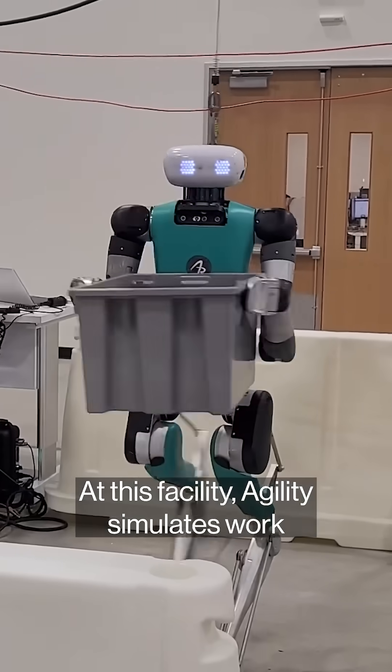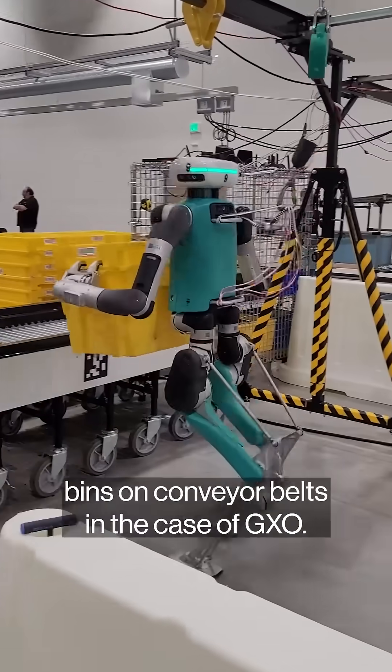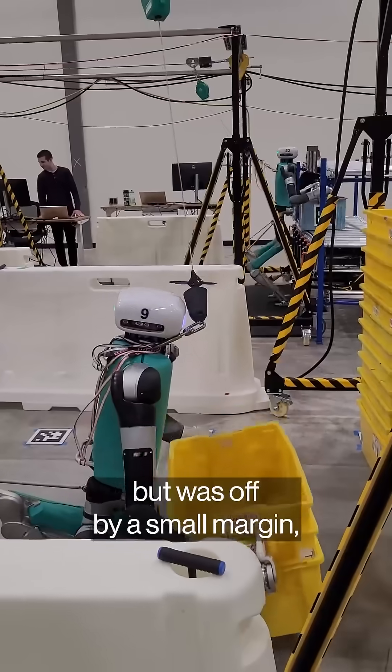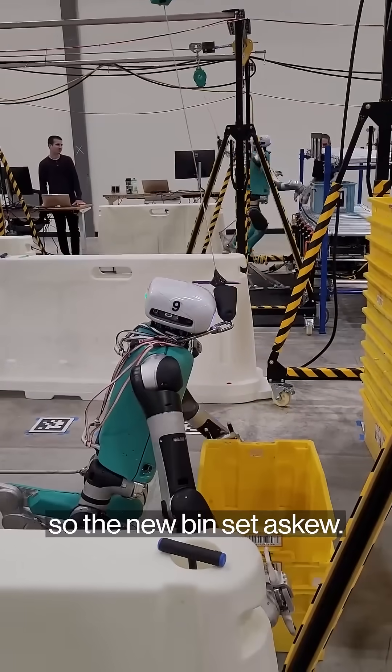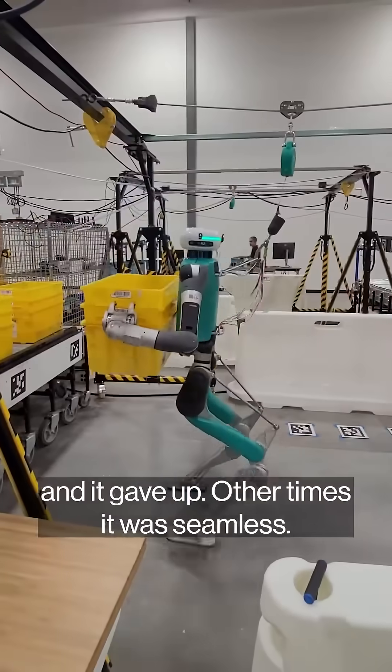At this facility, Agility simulates work its bots are already doing for clients — stacking tote bins at Amazon and placing bins on conveyor belts in the case of GXO. While I was watching, one Digit tried to place a stack of bins on top of another but was off by a small margin, so the new bins sat askew. Digit paused and watched for a few seconds as its software tried to figure out what to do, and it gave up. Other times, it was seamless.